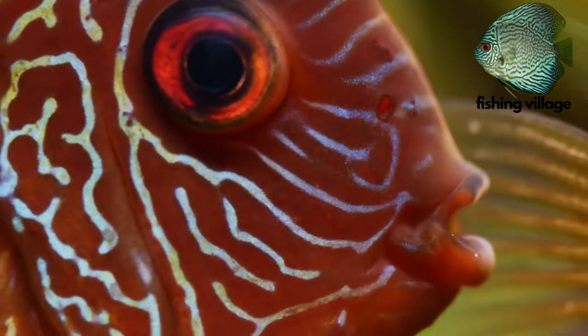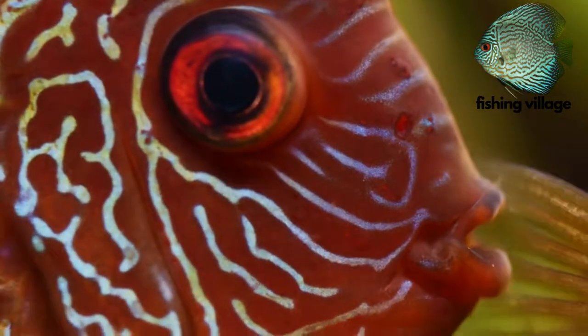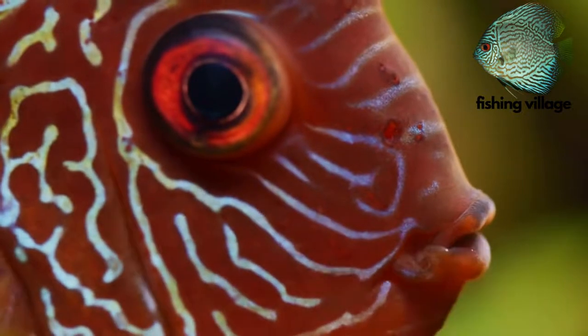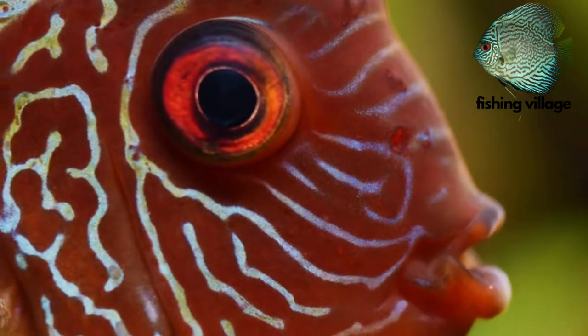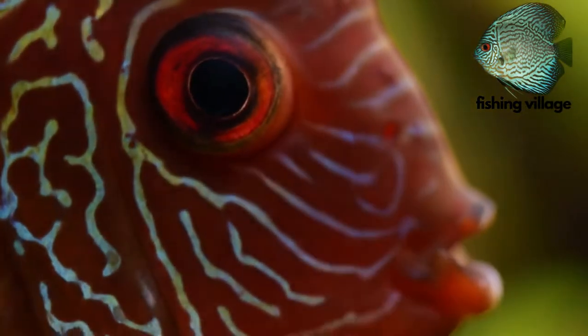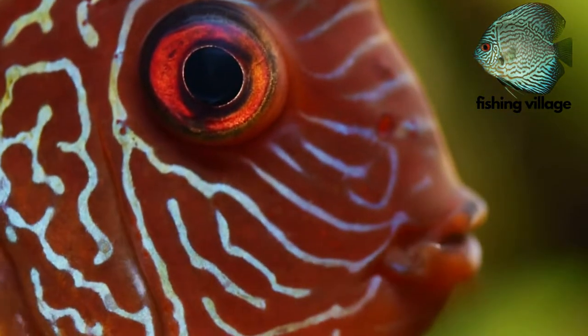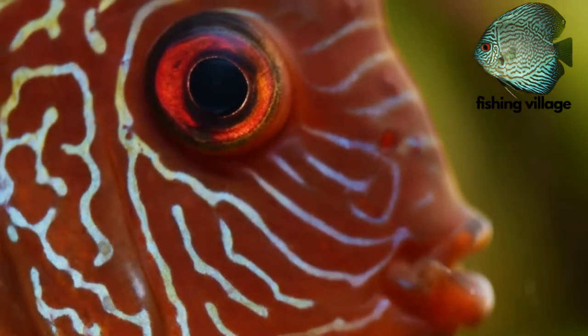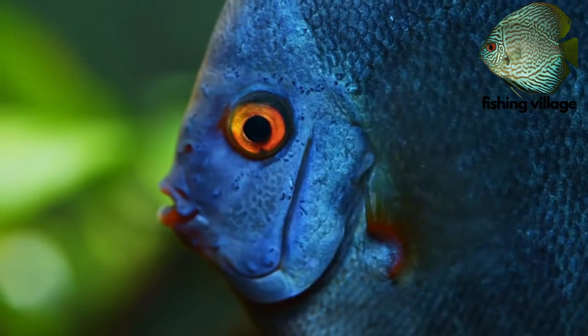The Butterflyfish's fins can occasionally resemble butterfly wings. With pronounced fins across the back and pelvis, it has a large, spherical, flat body. Sometimes there are sharp spines on the dorsal fin on the back, acting as a deterrent to prospective predators.